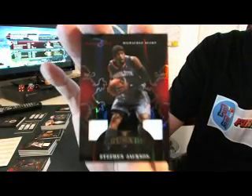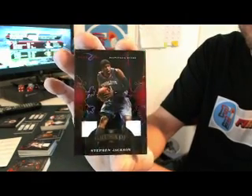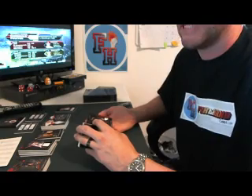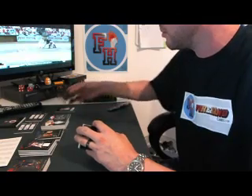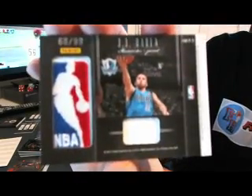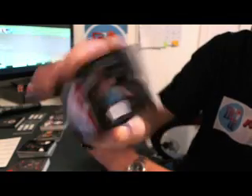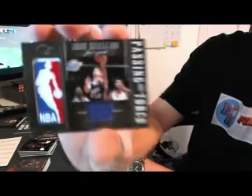Steven Jackson for the Milwaukee Bucks, dual jersey, featuring his Bobcats uniform — it's a Bucks card though. He's got a dual jersey front and back. On one side, J.J. Barea, 68 of 99 for the Dallas Mavericks. On the other side, John Stockton of the Jazz.